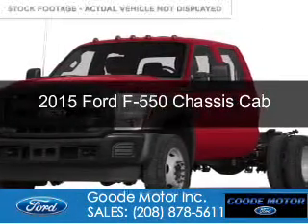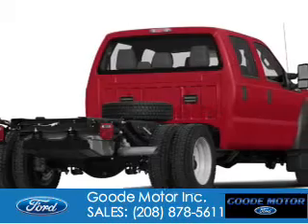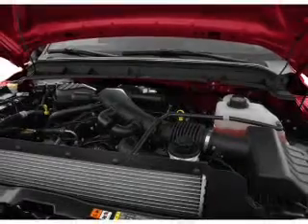This is a new 2015 Ford F-550 chassis cab. It's powered by 4-wheel drive, a 6.7-liter, 8-cylinder engine, and an automatic transmission.